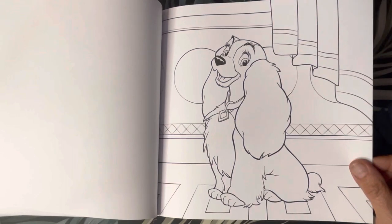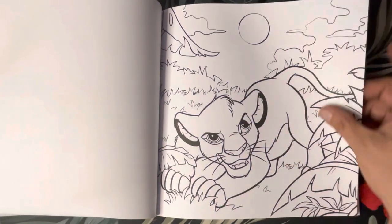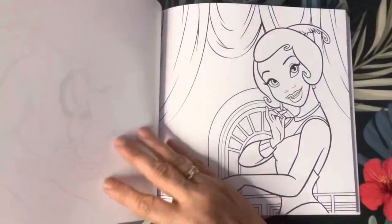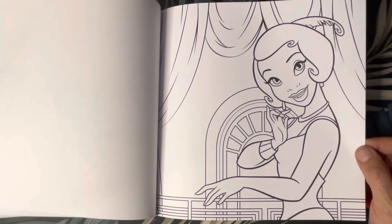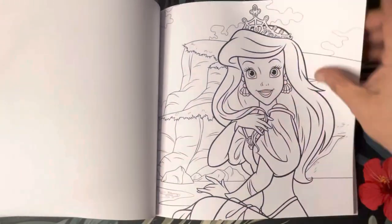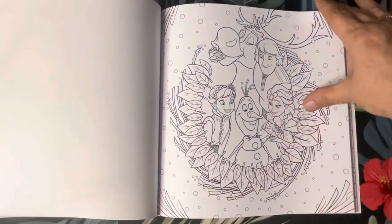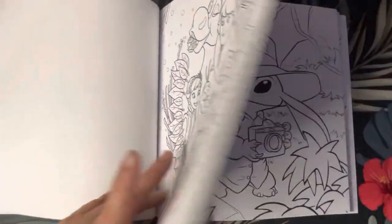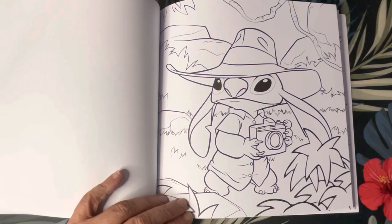Lady. Simba. Tiana — I think I'm gonna watch that this evening. Ariel. The Frozen cast. Experiment 626 — he's out being a photographer on safari. Luca.